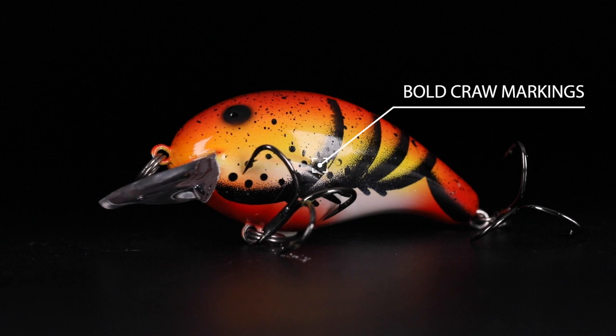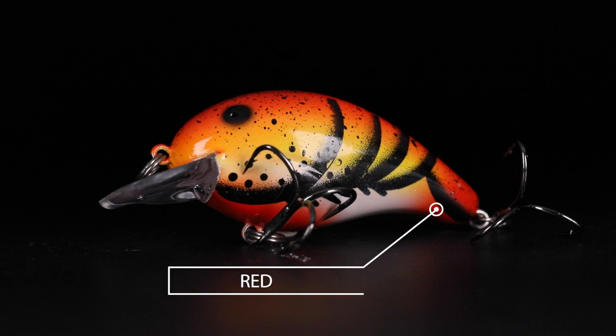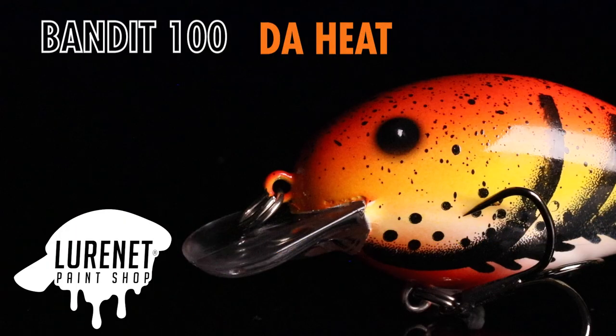It has bold crawdad markings on the sides and a black splatter back on it. It goes from an orange to a red to a yellow to a white. It has a bright contrasting amount of colors. This is gonna get you some vicious reaction bites this year.